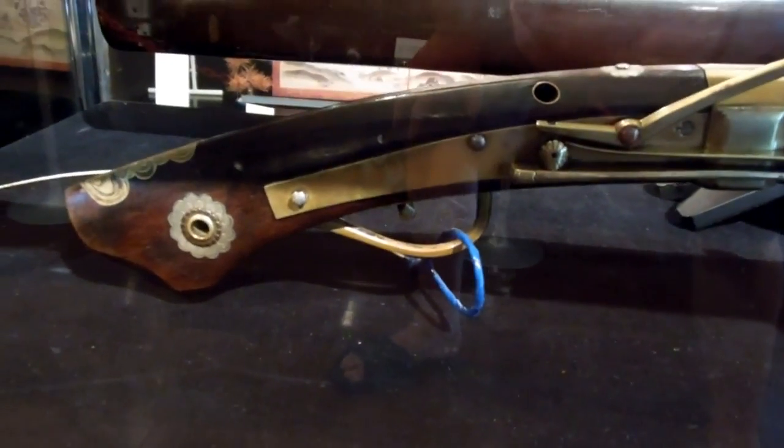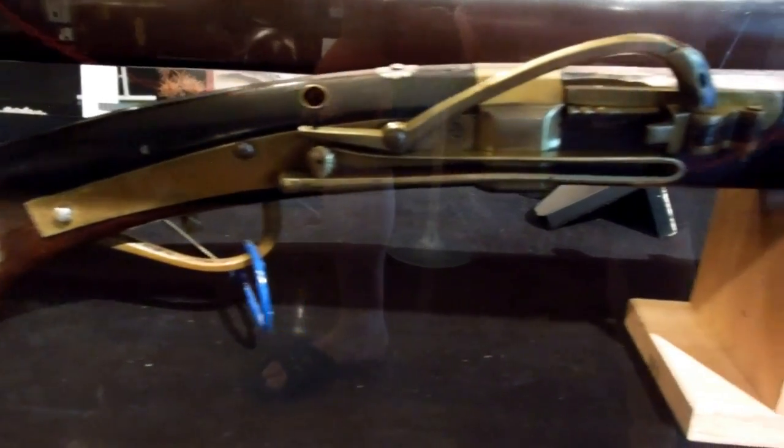I particularly like the case. The rifles are a beautiful thing, but have a look at the case — it's been made like a scabbard, like a sword scabbard. A saya. So it's sort of lacquered with decoration and quite a beautiful work of art to keep the gun in.